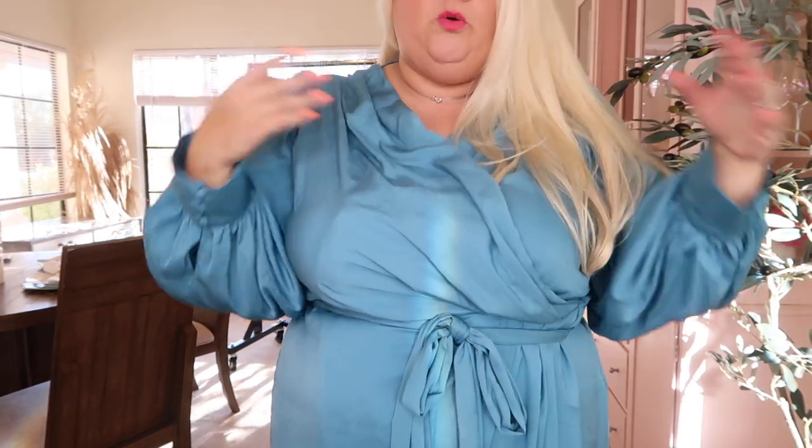It's got a really nice cross here and you can adjust it. If you don't want to show quite as much, you could show a little less or a little more. That's one of the things I love about this dress — it's a really nice fit. It's a size 22 and this is a City Chic dress. Absolutely beautiful. It's got really nice buttons right here. This is totally a vibe.